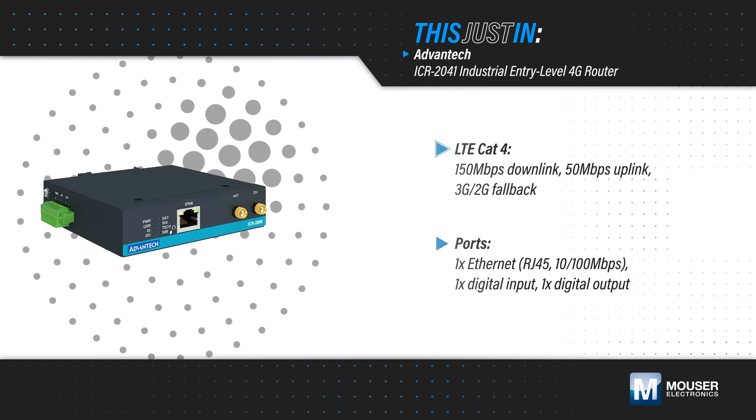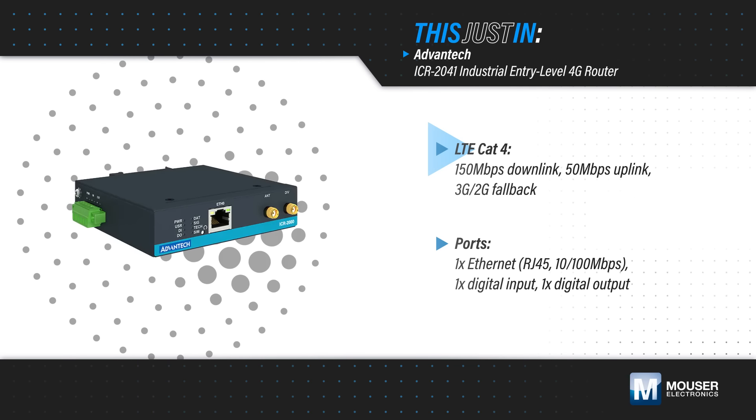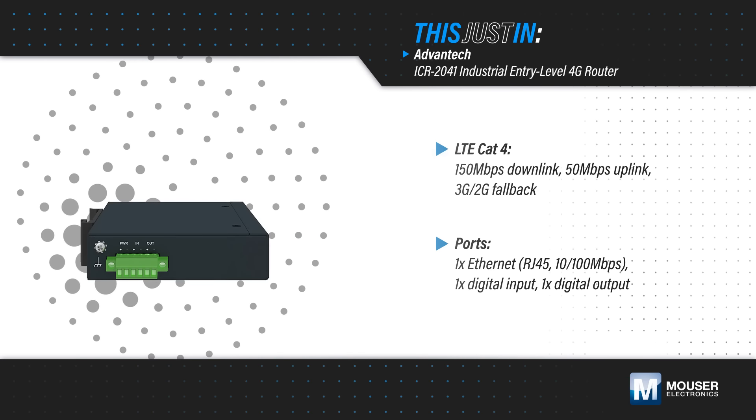Advantech ICR2041 industrial entry-level 4G routers offer LTE Cat4 technology with a downlink up to 150 megabits per second and uplink up to 50 megabits per second, with fallback to 3G and 2G networks.